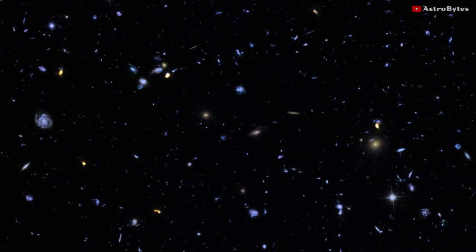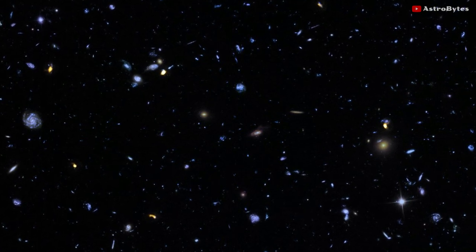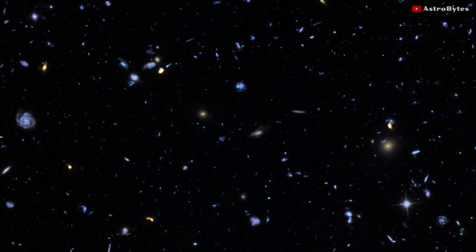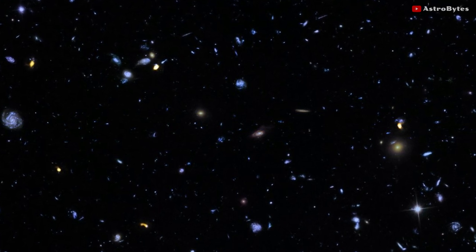It contains more than 40 confirmed galaxy clusters and is surrounded by vast galactic voids. The most massive clusters inside Sarasvati form a wall-like array with strong filamentary features which evolve with time.